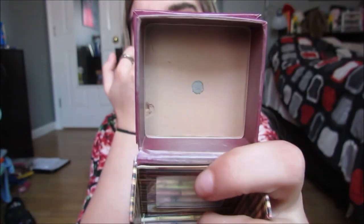This is my second Benefit Hoola Bronzer — I've already hit pan and used up one of these. But I've been using the Essence bronzer lately, so I haven't been using this as much recently. This was my daily bronzer before I got that Essence trio. It's a really good bronzer and I do recommend it.